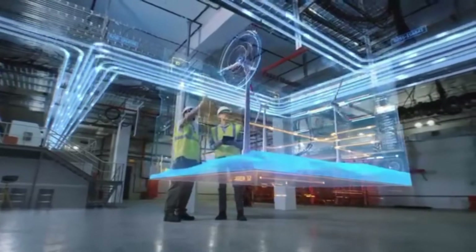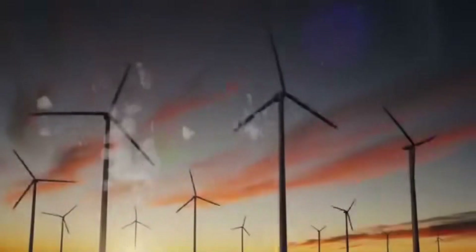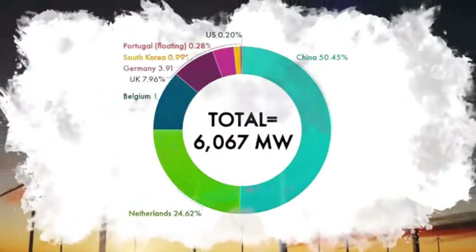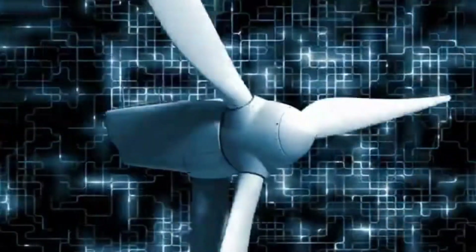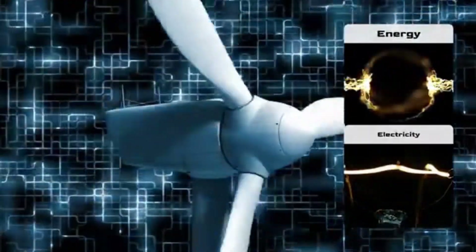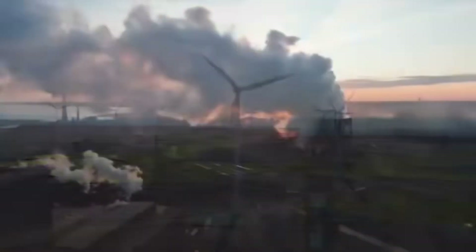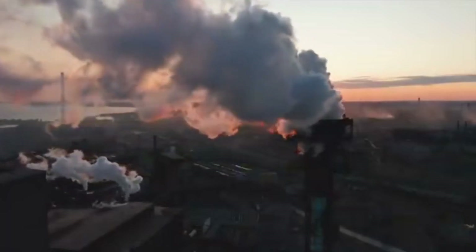Wind power is among the most commonly used and fastest growing renewable energy sources on the planet, with 93 gigawatts of new capacity installed in just 2020 — a 53% year-over-year increase, according to the Global Wind Report. Today, most wind energy involves massive turbines using giant blades to transform wind's kinetic energy into electricity. Wind farms the world over have made a massive impact on reducing global carbon emissions, eliminating over 1.1 billion tons of carbon dioxide around the world.